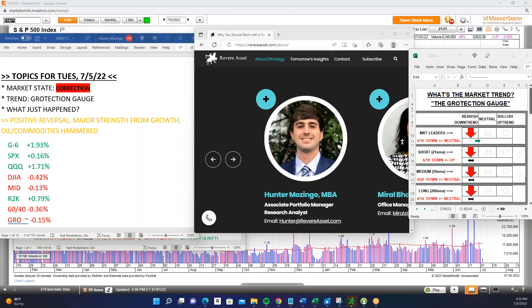Good afternoon, everybody. This is Hunter Mozingo, Associate Portfolio Manager and Research Analyst for Revere Asset Management, bringing you your Daily Market Insight video here on Tuesday, July 5th. Almost 15 minutes after market close here in Jacksonville, Florida, 4:13 p.m. Eastern Time.